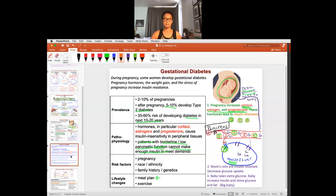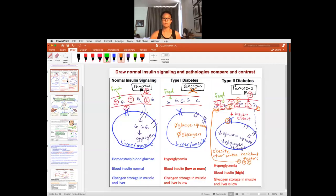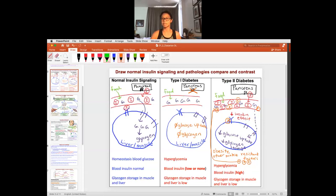So that's gestational diabetes. Take a few moments to apply your knowledge to the first five slides of this lesson and practice the three types of diabetes we talked about — type 1, type 2, and gestational diabetes. Gestational diabetes really is a form of type 2 diabetes, in that the resistance factor is from the hormones of pregnancy and stress.